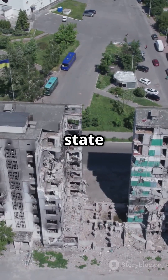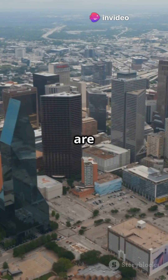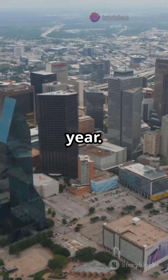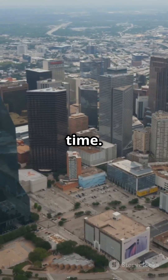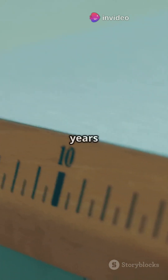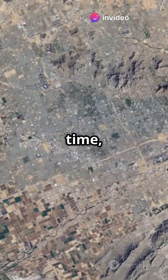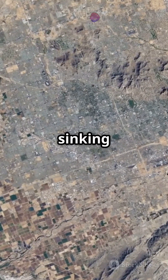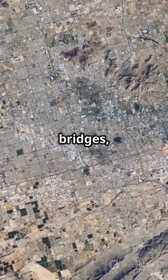Take Texas, for example. The state is experiencing significant subsidence due to a combination of these factors. Cities like Dallas and Houston are sinking up to 10 millimeters per year. This might not sound like much, but when you consider the cumulative effect over years and decades, it becomes a significant issue — and it adds up. The gradual sinking can lead to major problems for city infrastructure, including roads, bridges, and buildings.